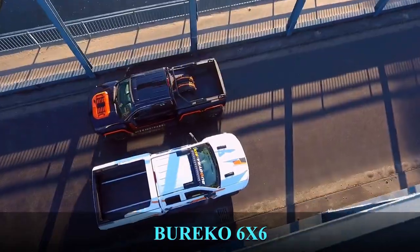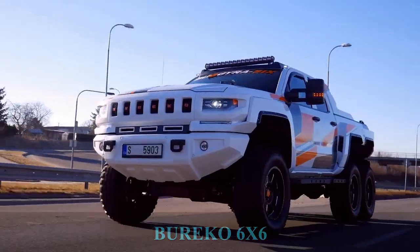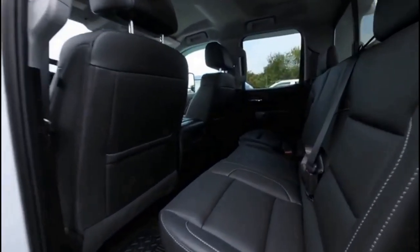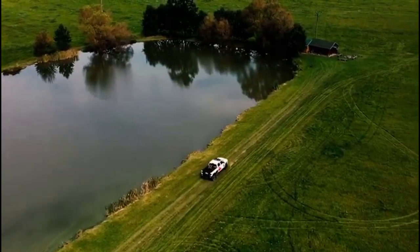This amazing truck is manufactured by a Czech company called Burrico. The truck has six wheels whose body can be customized further to suit the needs of the customer — for example, a buyer can choose to order a crew cab or double-cab body. It also features a six-cylinder diesel engine producing up to 1,000 horsepower.